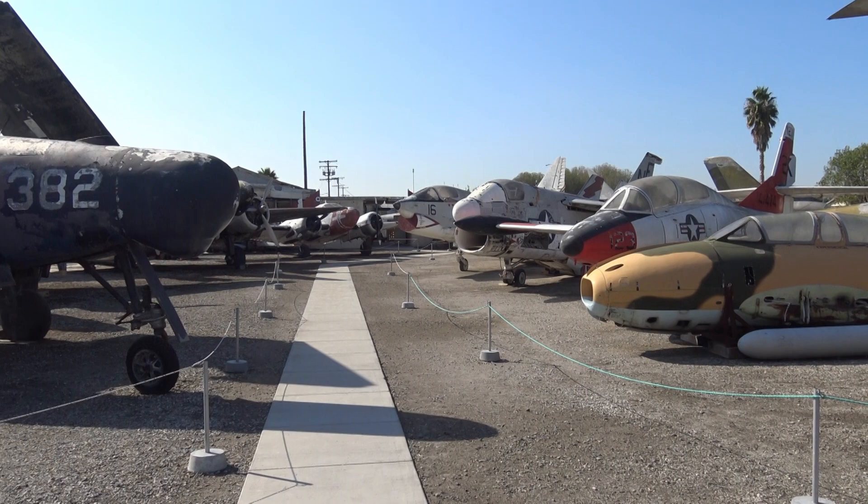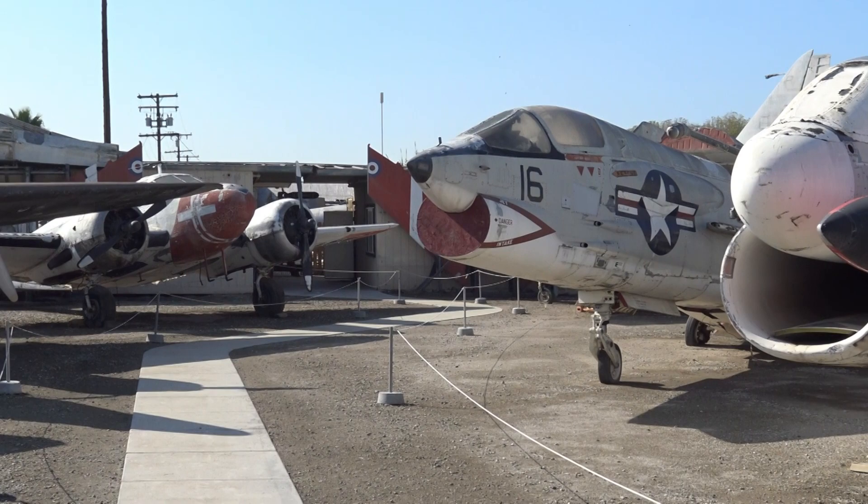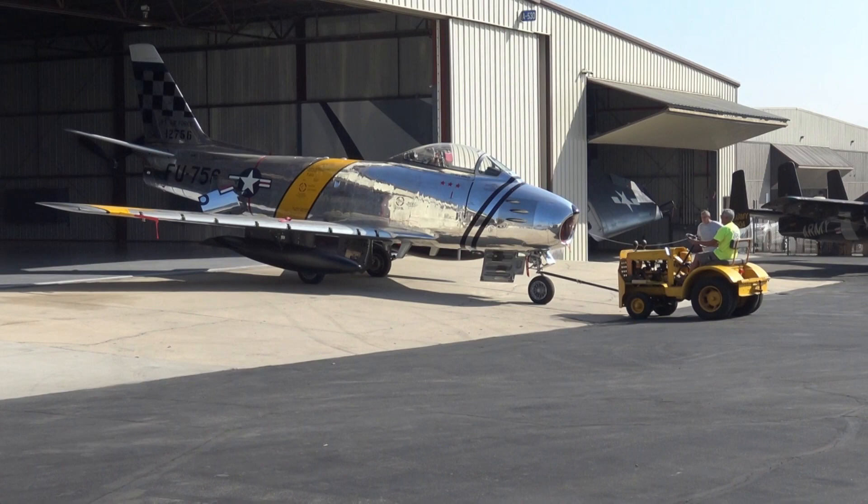And the two McDonald jets — slightly different, with a scoop underneath the nose. Earlier model, later model. And of course back over here you've got a Lockheed Lodestar. And they're bringing out another F-86. They've moved the Mustangs over to this hangar.